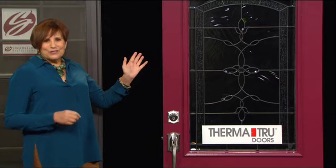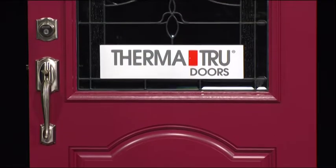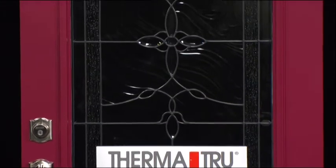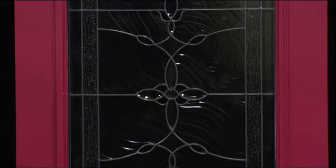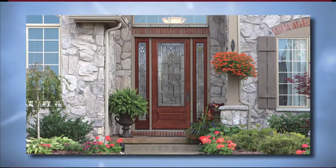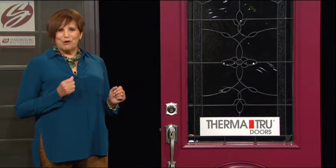Next, it's time finally to look at that front door. An energy efficient fiberglass door, especially one with decorative door lights like this beautiful example I'm showing from ThermaTru, can really enhance your curb appeal. Choose wood grain or a smooth paintable surface like the one I've selected, and don't be afraid to go bold and add color. I wanted the door to pop, so I chose fine wine.